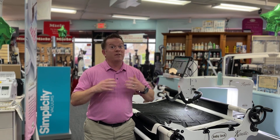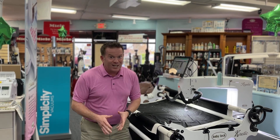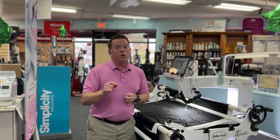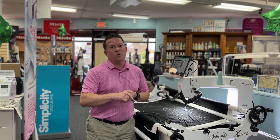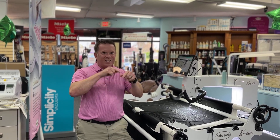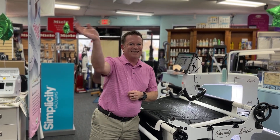We also have sit-downs to fit in even smaller spots, and the tabletop long arms that are my absolute favorite. You've got to call 503-775-7283 to book an appointment, or just come down and visit us at 67th and Foster — parking in the back. See you soon.